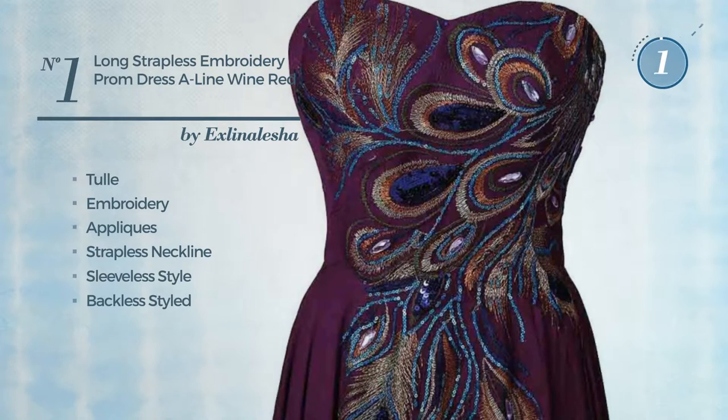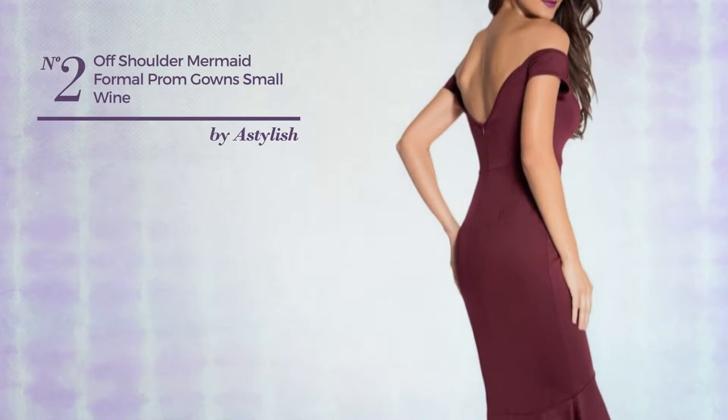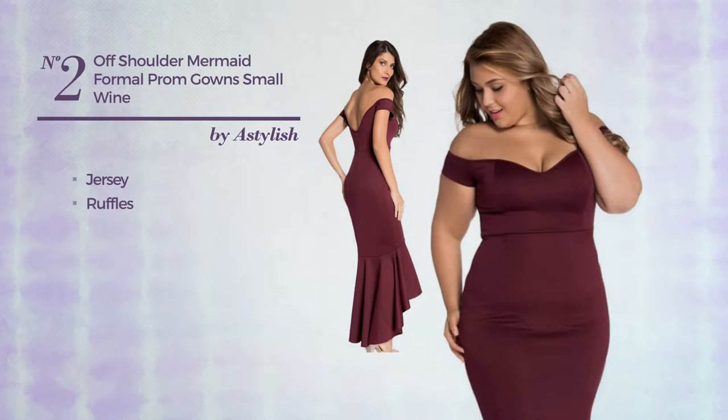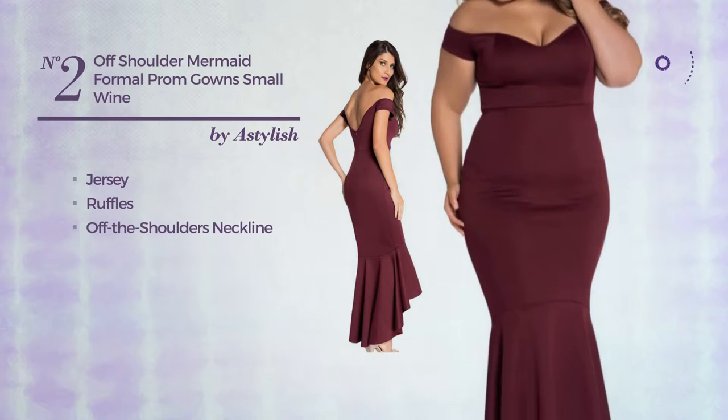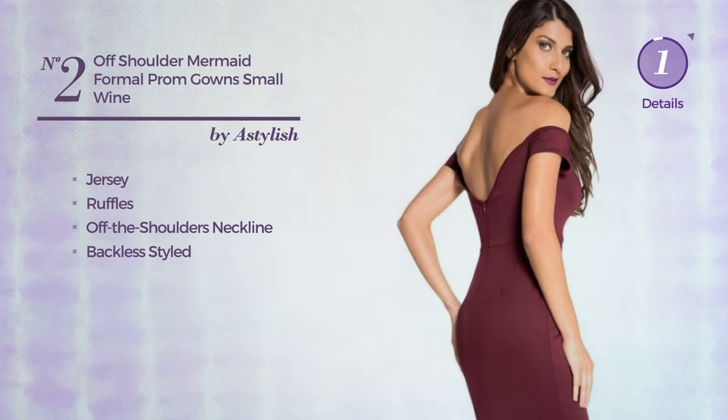Number two: a summer suit gown featuring a stylish look produced with Jersey fabric, styled with ruffles. This gown includes an off-the-shoulders neckline and backless styling. Available in three more colors.